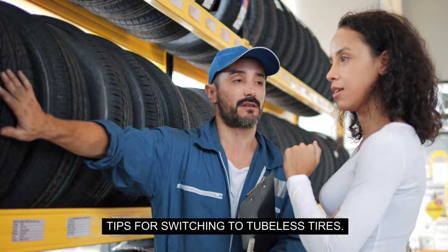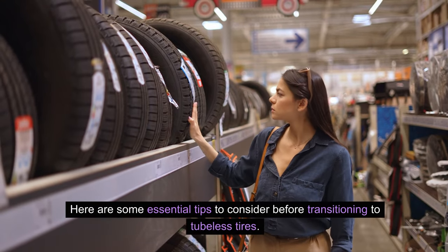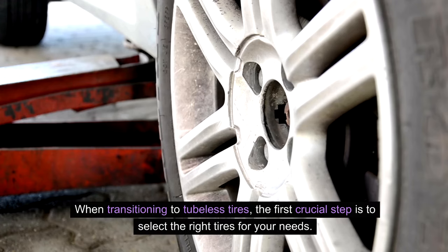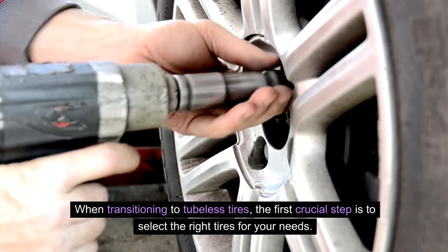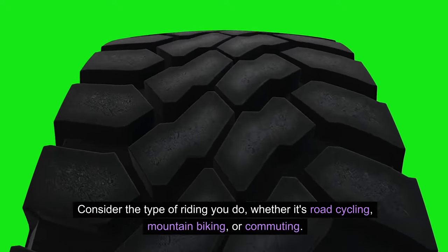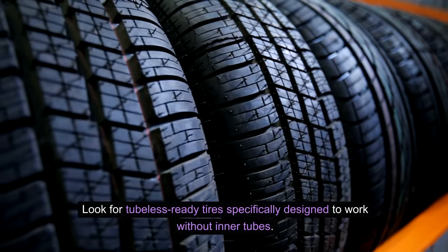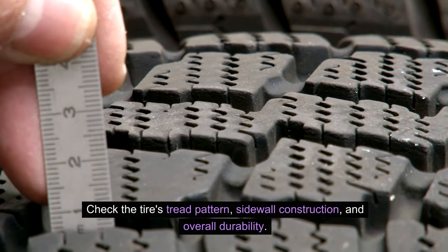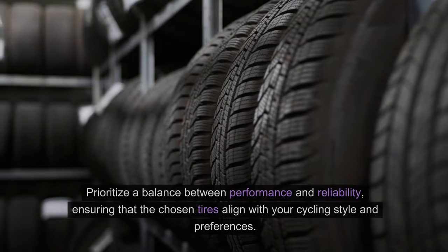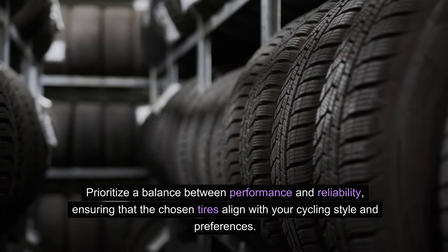Tips for Switching to Tubeless Tires: Making the switch to tubeless tires can be a game-changer for your cycling experience. When transitioning, the first crucial step is to select the right tires for your needs. Consider the type of riding you do — whether it's road cycling, mountain biking, or commuting. Look for tubeless-ready tires specifically designed to work without inner tubes. Check the tire's tread pattern, sidewall construction, and overall durability. Opt for tires with puncture protection and a good grip on various terrains, prioritizing a balance between performance and reliability.